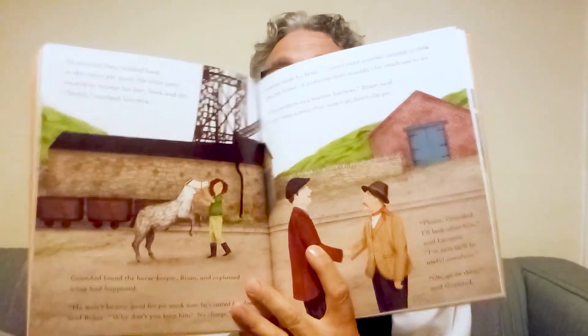As soon as they walked back to the noisy pit yard, the little pony started to stamp his feet, buck, and shy. 'Shh,' soothed Lucretia. Grandad found the horse keeper Brian and explained what had happened. 'He won't be any good for pit work now — he's tasted freedom,' said Brian. 'Why don't you keep him? No charge.' Grandad shook his head: 'I don't need another animal to look after. A pony like him wouldn't be much use to us.' 'I'll even throw in a leather harness,' Brian said. 'I can't keep a pony that won't go down the pit.' 'Please Grandad, I'll look after him,' said Lucretia. 'I'm sure he'll be useful somehow.' 'Oh, go on then,' said Grandad.